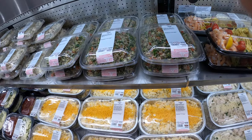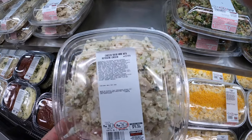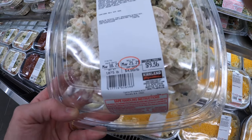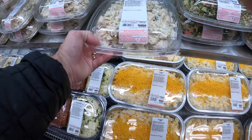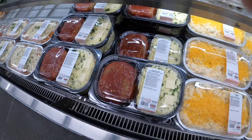Costco has a lot of varieties and different ideas. This is a chicken salad — a roasted chicken salad made with the rotisserie chicken. $9.39 for that, $4.99 a pound. It looks good, all made to go, all fresh. They make these things daily, so everything is always fresh. They do a nice job.